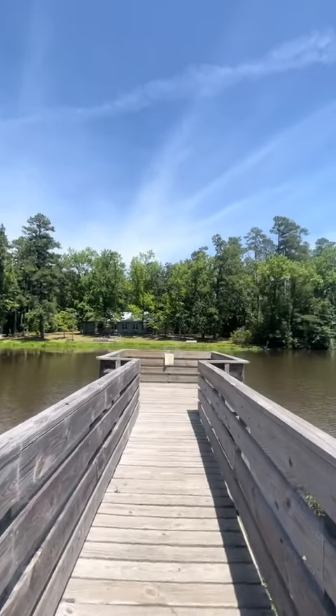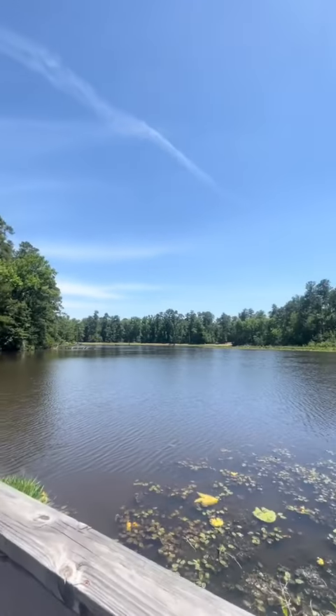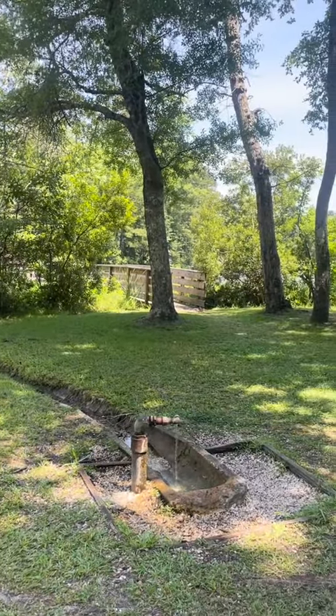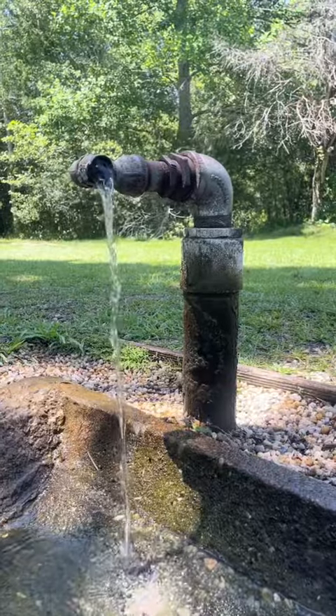This park has three lakes that are great for fishing. Located near the fishing pier is an artesian well where visitors can stop by and grab a drink to cool off.